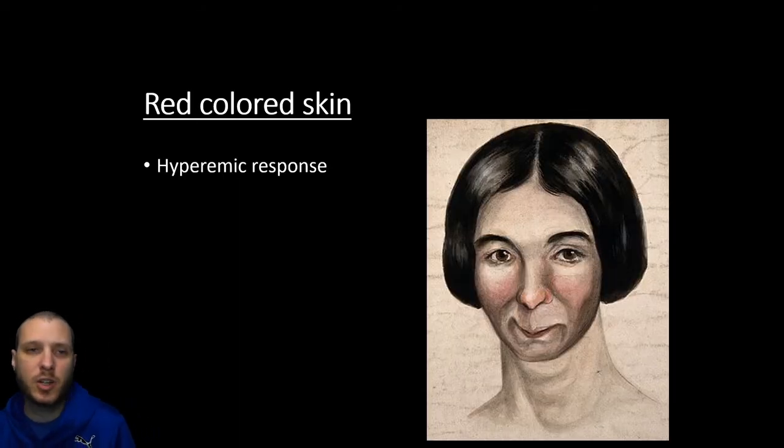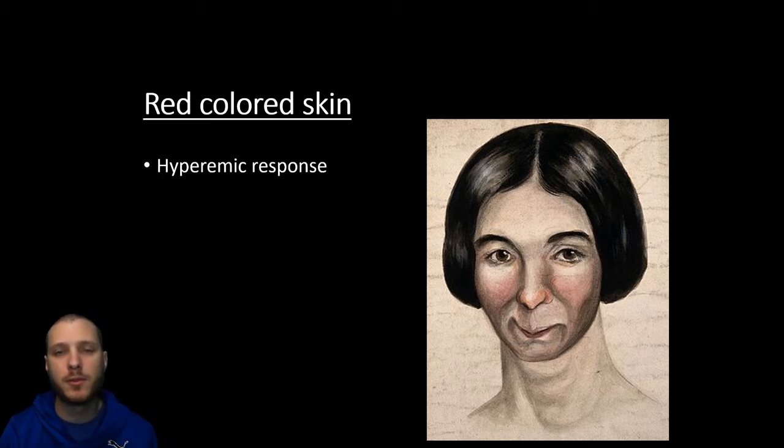Red-colored skin is just going to be a hyperemic response — excess blood flow to the surface of the skin. We see this when you blush, whether it's from overheating and you're trying to dissipate heat, or through emotional reasons. The hyperemic response is very common with massage — when you're working in an area, you're going to stimulate blood flow to those superficial parts of the skin, so it's normal to see the skin redden after you've worked the area. Some people are going to have a much more responsive hyperemic response than others.